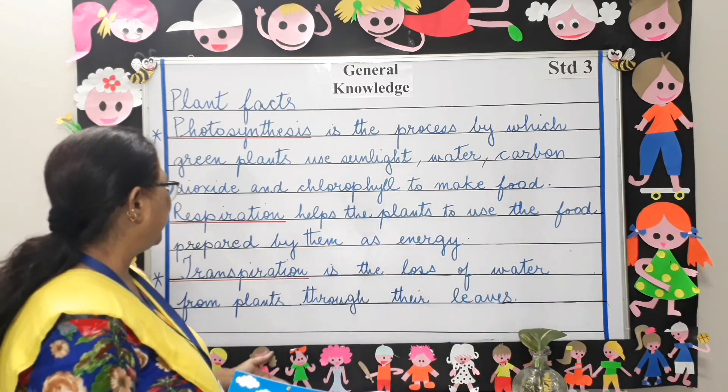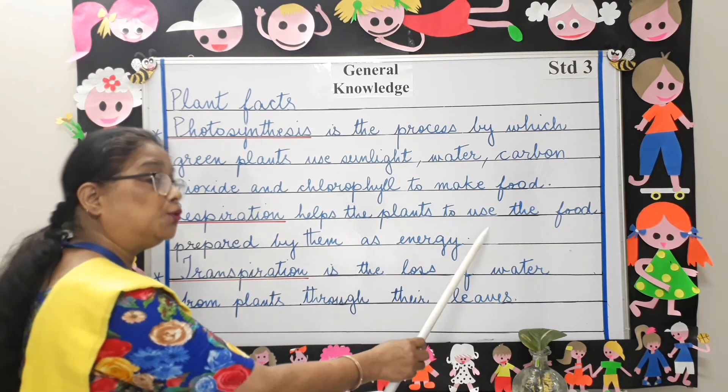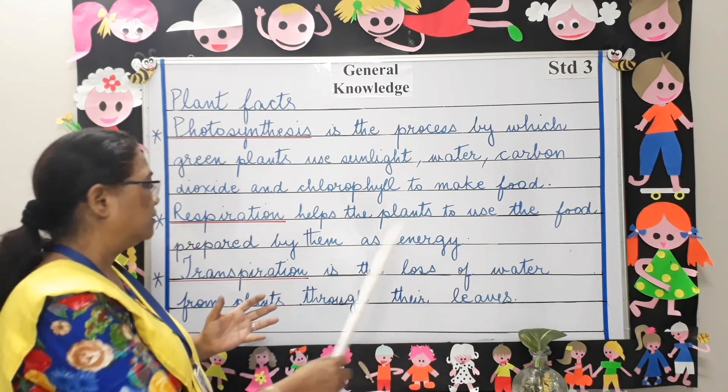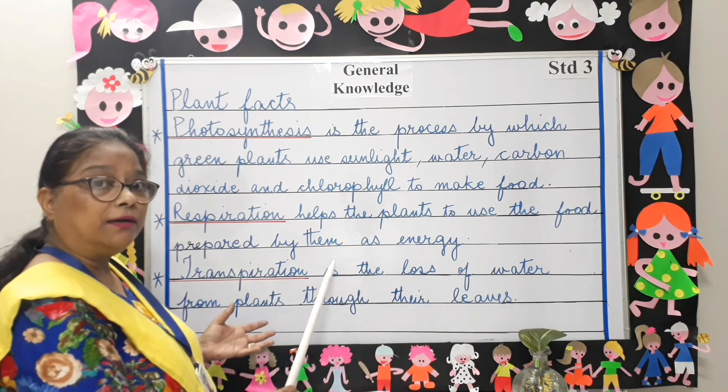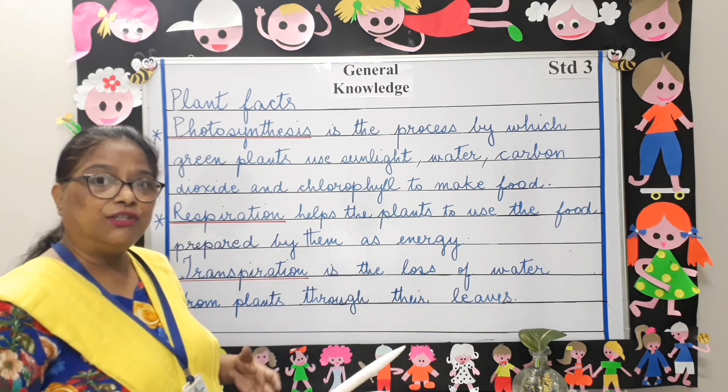Next is respiration. Respiration helps the plants to use the food which has been prepared by them as energy — energy to grow.